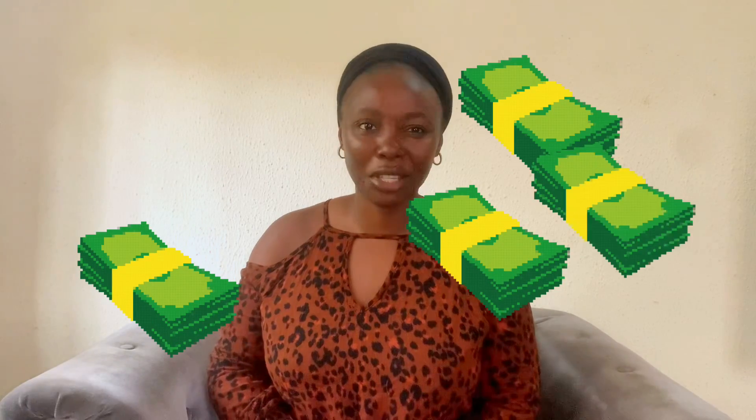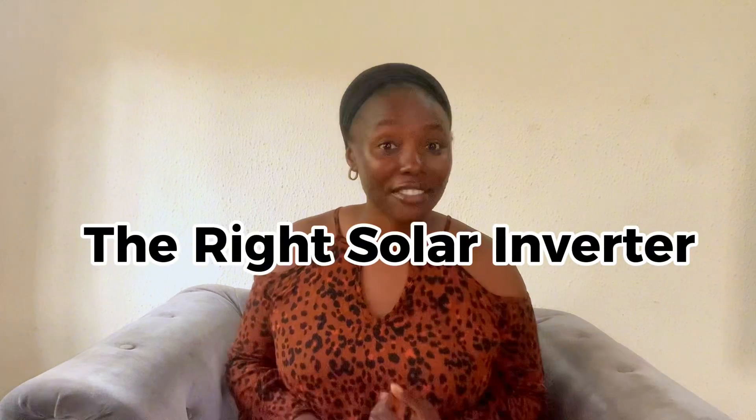You don't want to invest lots of money on a solar inverter that will not do the work. If you're among the millions of Nigerians that want to break up the abusive relationship with our electricity distribution companies and want to get a solar inverter for yourself, then this video is for you. I'm going to explain the importance of choosing the right solar inverter for cost effectiveness and energy efficiency.